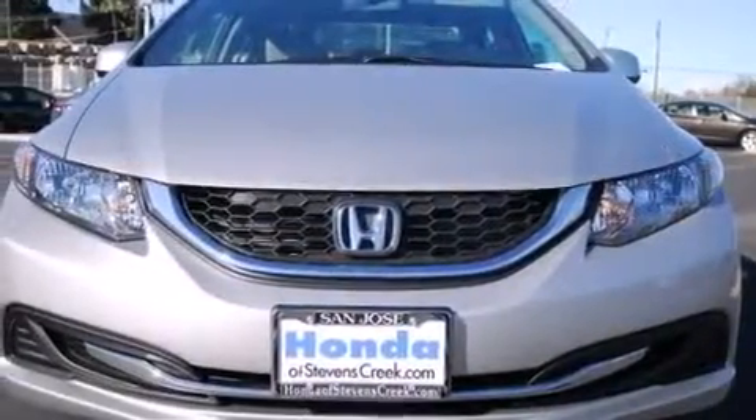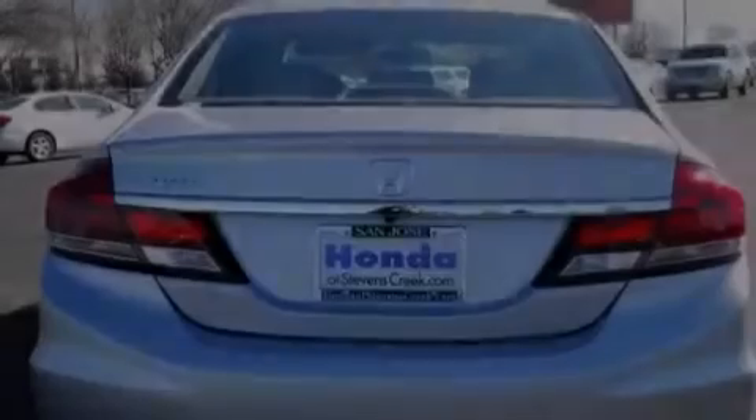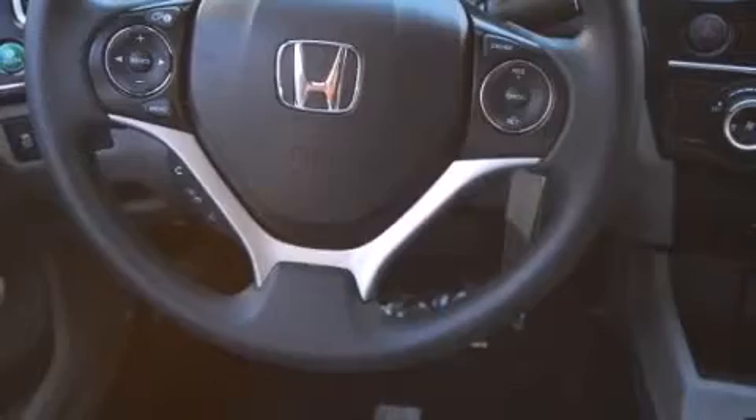All of the following features are included: air conditioning, cruise control, a rear window defroster, a CD player, a passenger-side vanity mirror, side impact airbags, a security system, traction control, and a keyless entry system.